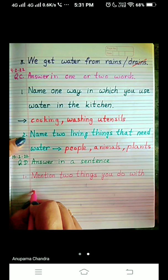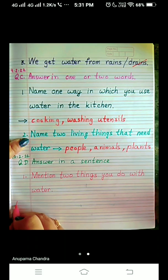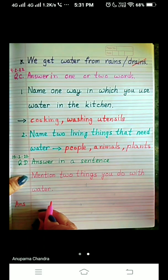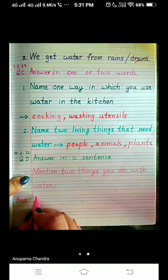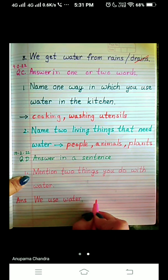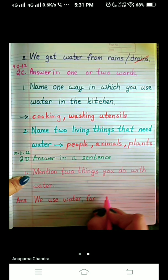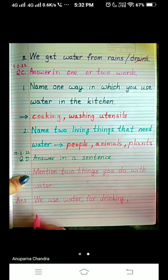Water. Okay, and the answer to this question is — type with me: answer. We use water for drinking, comma, cleaning.